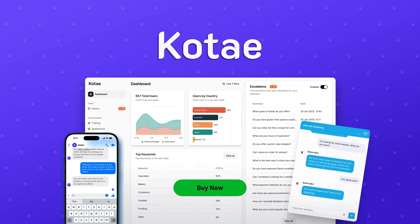Don't miss out on this limited time offer. Click buy now to get lifetime access to Kotai while you still can.